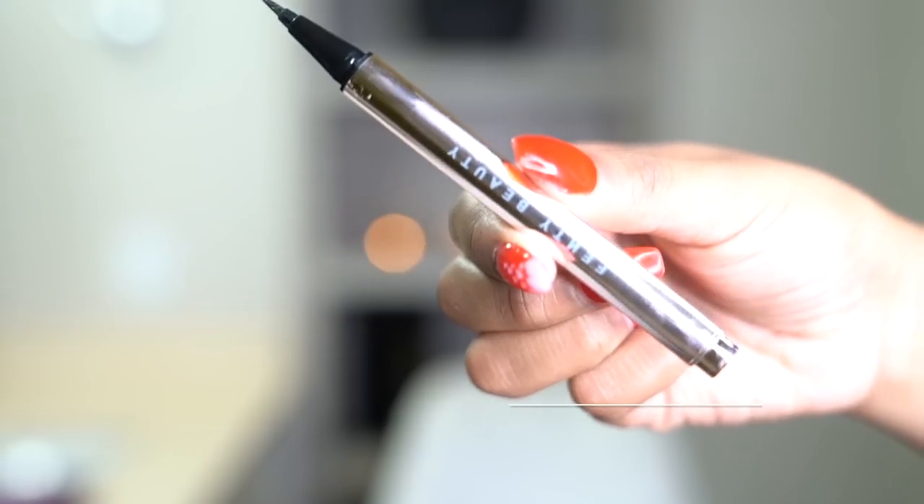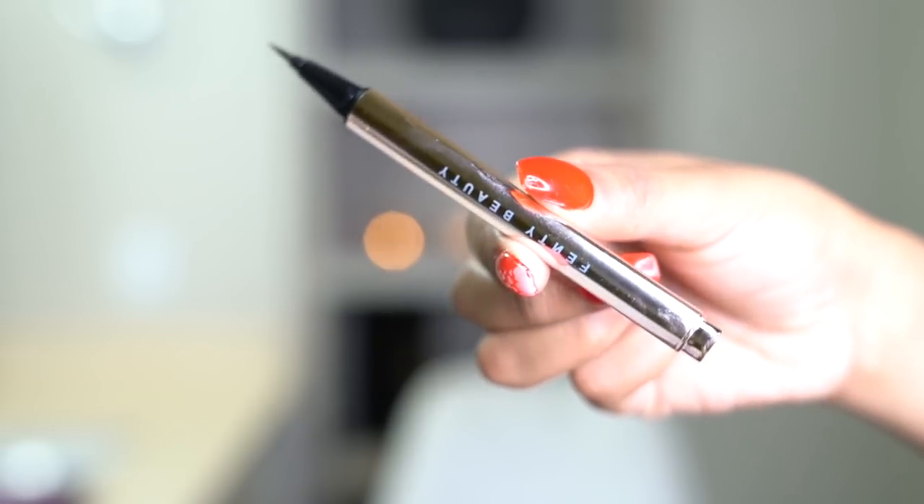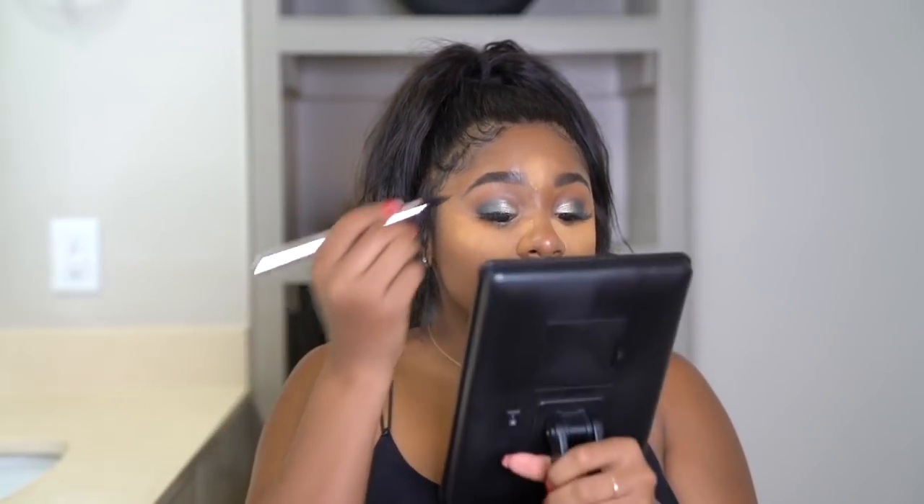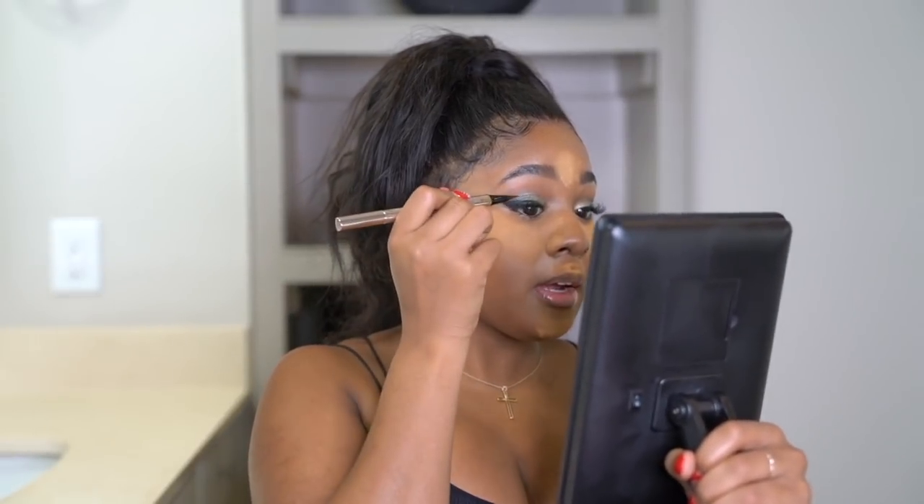While I'm baking, I'm going to use her Fly Liner and wing myself out. I can't even see what I'm doing because of these lashes. This liner reminds me of the Kat Von D one, but it's way better because I don't find myself constantly trying to get product out. I like the Kat Von D applicator, but I'm always like, 'Damn Kat, give me some product.'